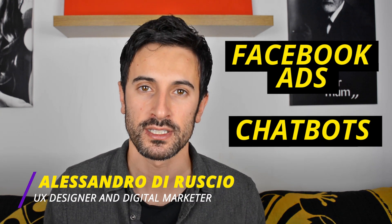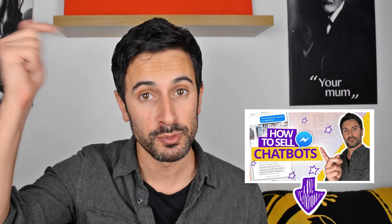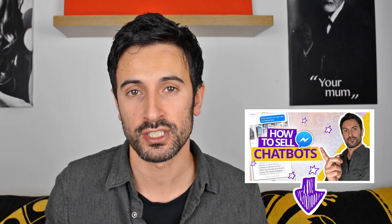This video is the natural extension of another video I created about selling Facebook ads and chatbots. If you haven't watched that video, I put the link in the description below. Go down, click on the link, and watch that video before this one, or what I'm going to talk about won't make much sense for you.